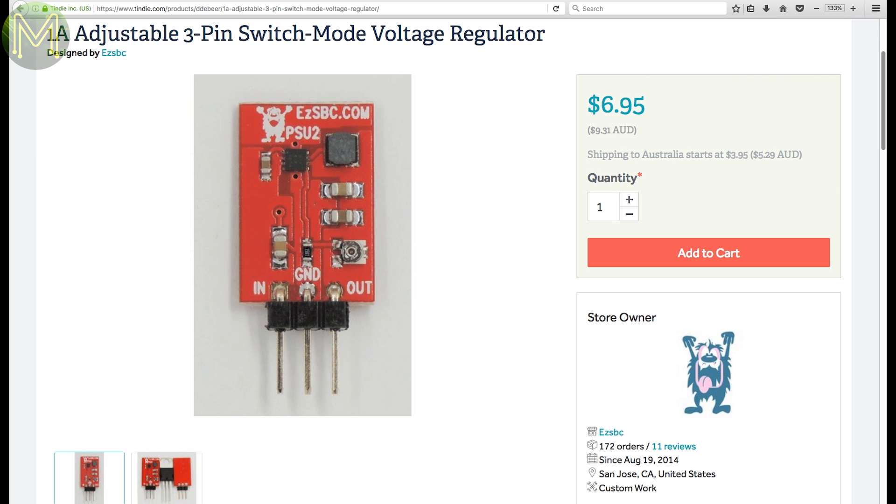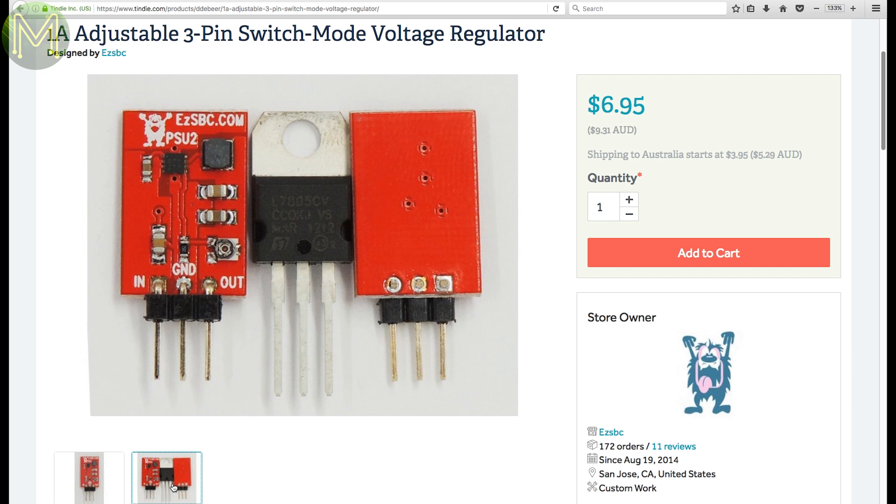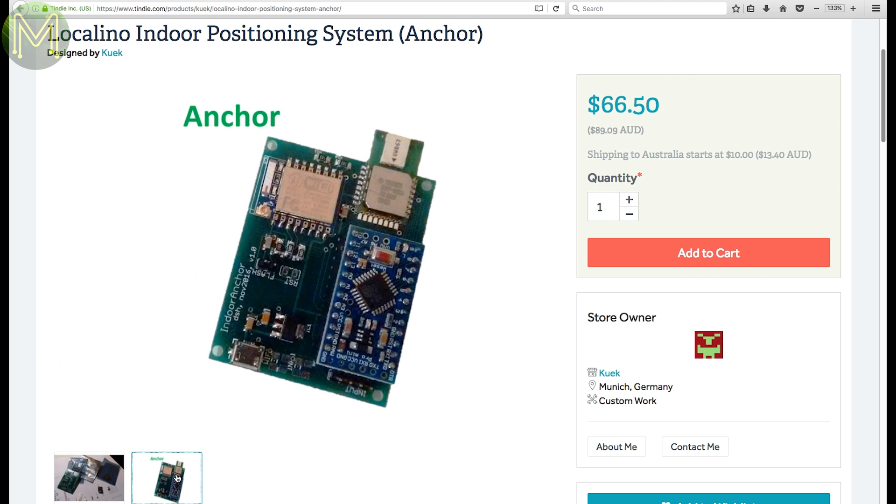This small 1-amp switch mode power supply was, I think, the same one as the successful Kickstarter some time ago. It's a drop-in replacement for a standard 7805 regulator and provides up to 6 volts from a 4.5 to 17 volt input. Locolino is a way of providing accurate indoor positioning. It's based on the DecaWave UWB transceiver and able to get down to 100mm resolution. Pretty good, considering. You will of course need three of these expensive anchors, and the tags are relatively cheaper.